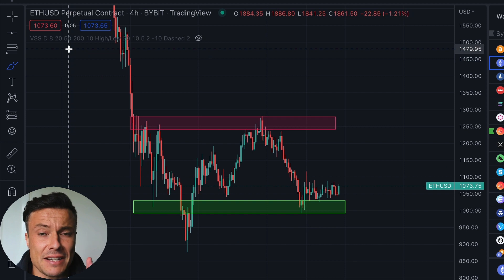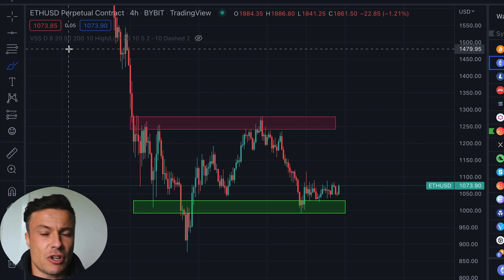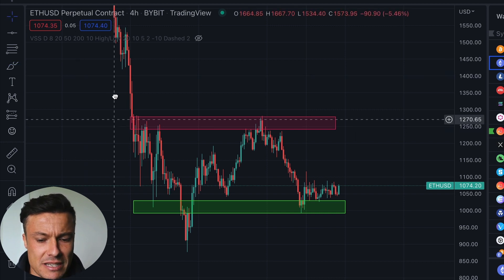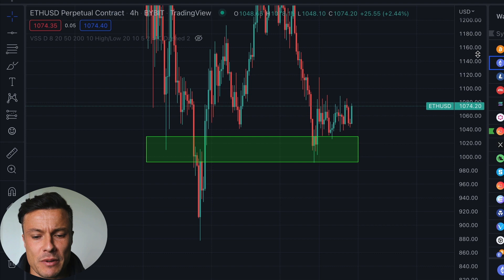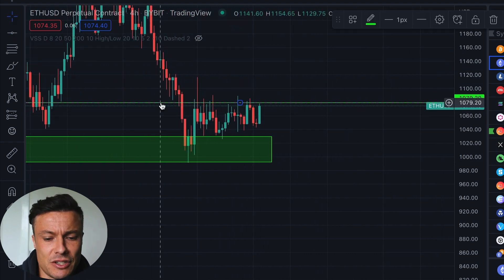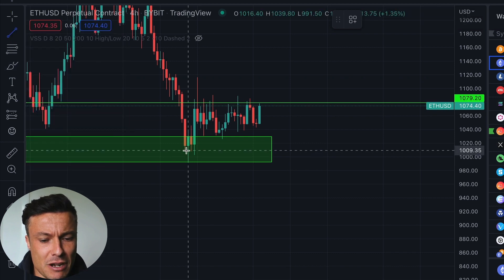Combining those zones with some sort of technical analysis patterns is very effective. When I'm trading forex I don't like to look at those patterns as much because it's a much more liquid market, very much dominated by institutional money — something like 6.1 trillion dollars traded every day in forex, whereas crypto is significantly smaller than that. But what we can see happening right now on the Ethereum chart, as well as on the Bitcoin chart which we'll look at in a moment, is a nice bit of confluence between a couple of key things.